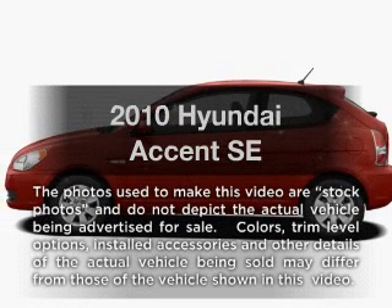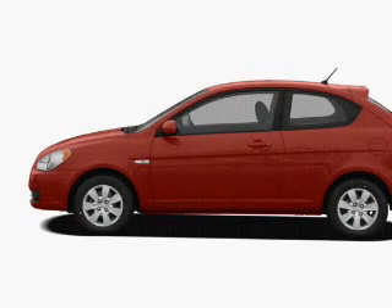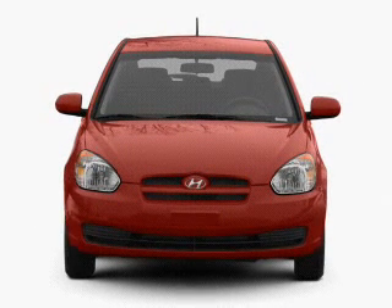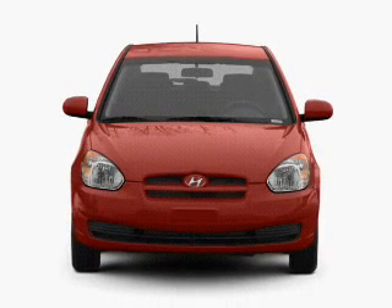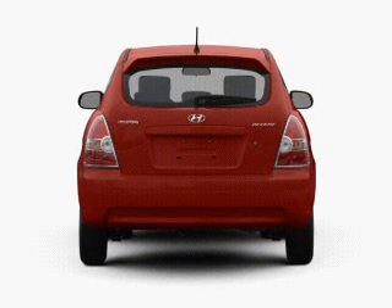Get noticed in this 2010 Hyundai Accent. This is the set of wheels you've been looking for, with an efficient four-cylinder engine. The powertrain includes front-wheel drive connected to a smooth-shifting transmission. Premium wheels give a more luxurious look.